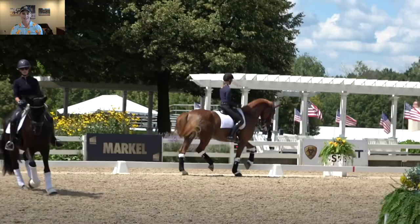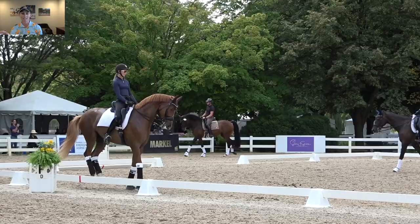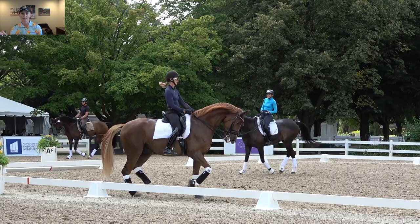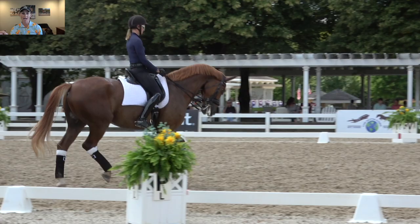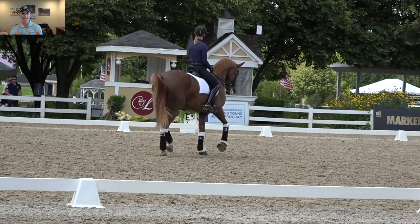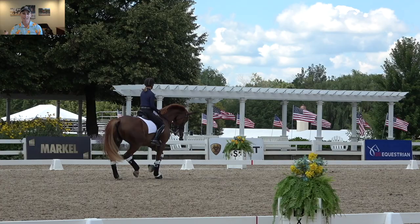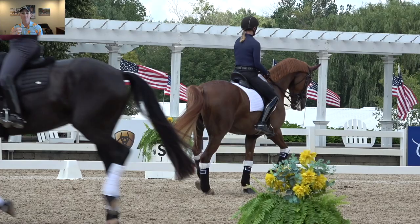On the day before we started showing, I had lessons from Christine Traurig. With Harvey, we really worked on connection — you can see us working with the piaf and passage. We're working on little transitions forward and back, really focusing on getting the energy to flow from his hind leg through the back and to the mouth. I have a tendency to gun him forward and lose the engagement, then collect too much, so it was really helpful to get lessons from Christine. She's an amazing coach.